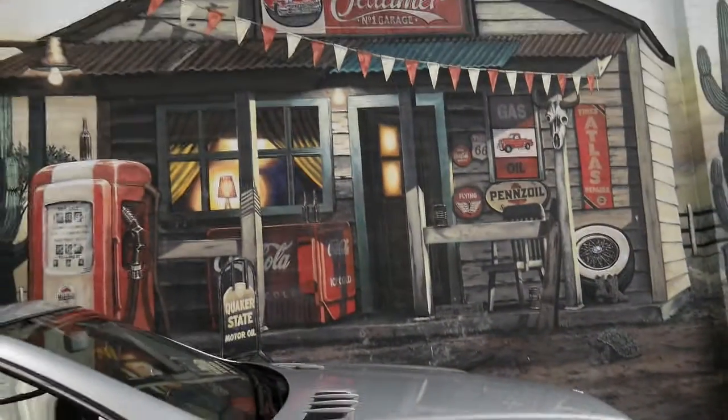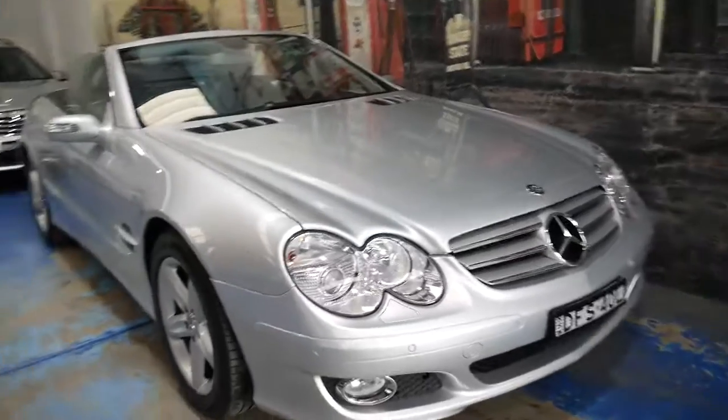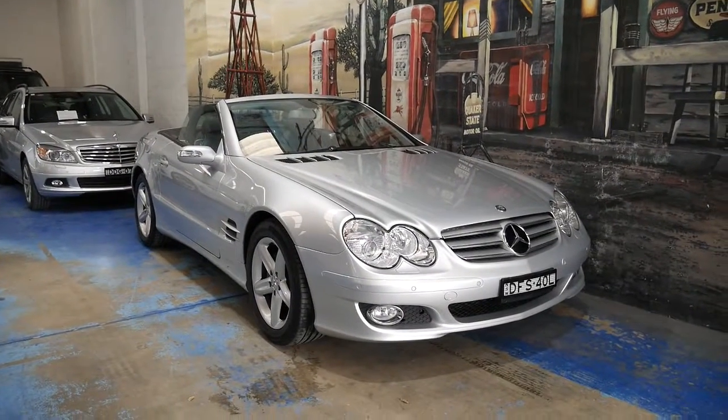Thank you for watching. Our dealership is located at 101 Illawarra Road in Marrickville. We're very proud of this car and we hope that it will suit fussy buyers. Our phone number here is 9569-9999, and it does have the two original keys with it. Thanks for taking the time to watch.